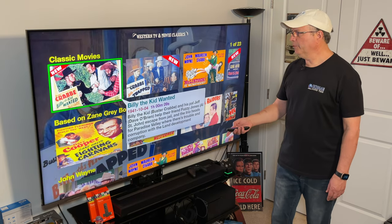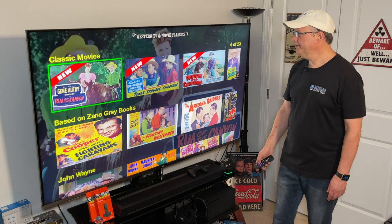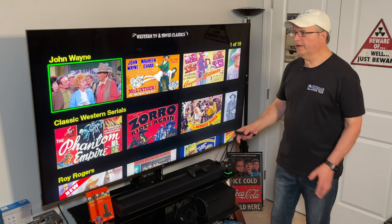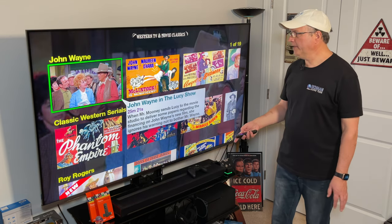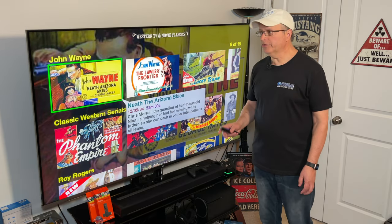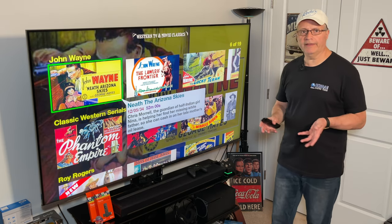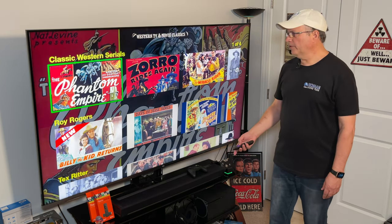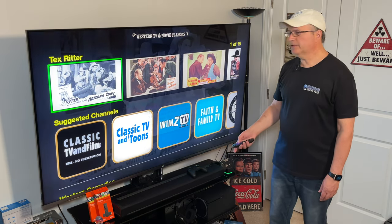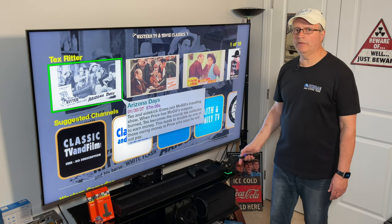If we go down to Classic Movies and scroll over, you'll see some John Wayne movies and Gene Autry. Here are movies based on Zane Grey books, and here's an actual category just for John Wayne movies. If you scroll over, you'll see a lot of the older John Wayne movies, which are difficult to find anywhere unless you purchase them online or get the DVDs. Scroll down and there's a whole category on Roy Rogers and Tex Ritter. That's the first one — Western TV and Movie Classics.